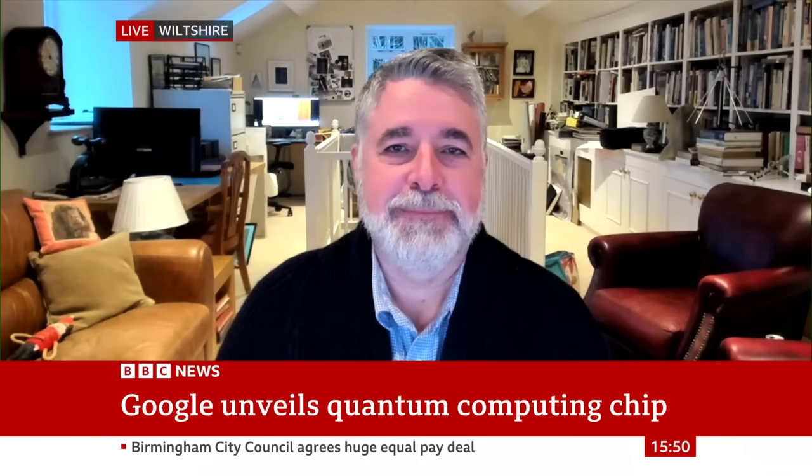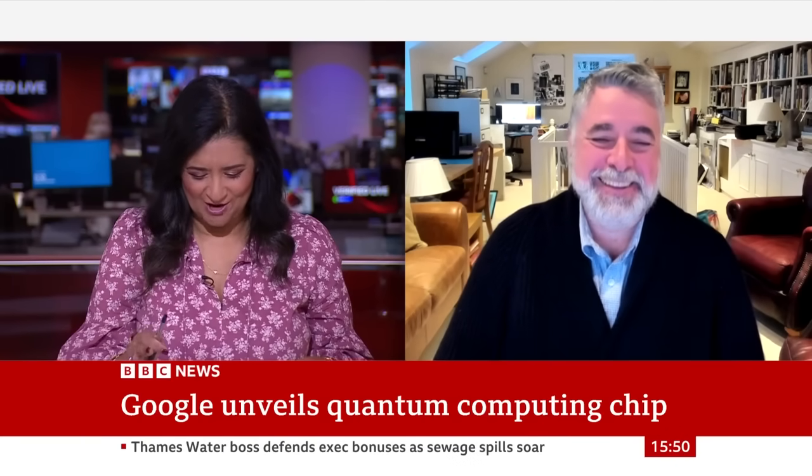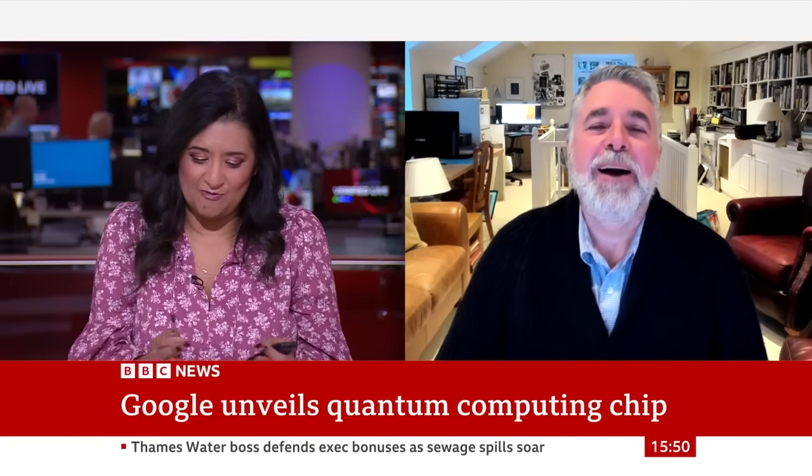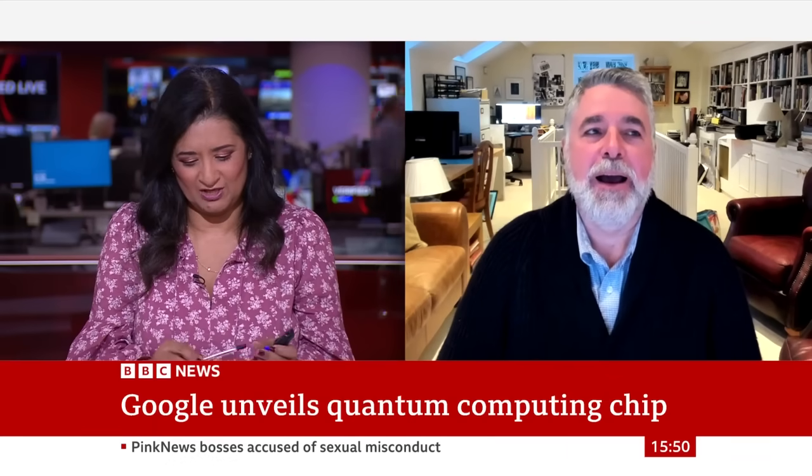Septillion — before I ask you how much that is, I know it's a lot. But first of all, I'm going to start with the very basic question: can you explain what a quantum computer chip is?